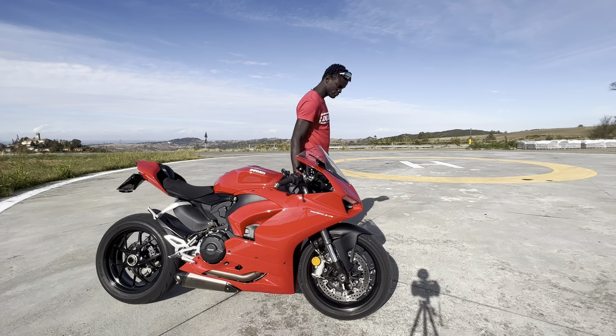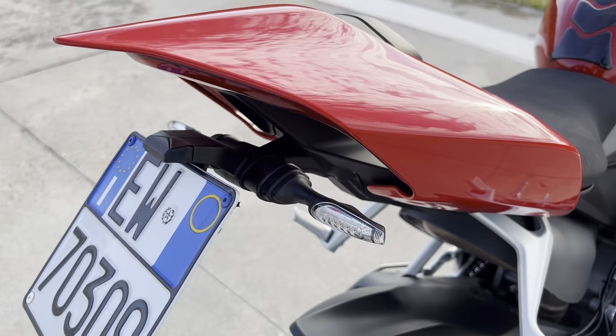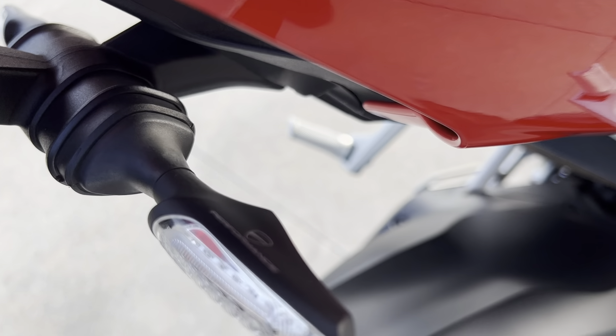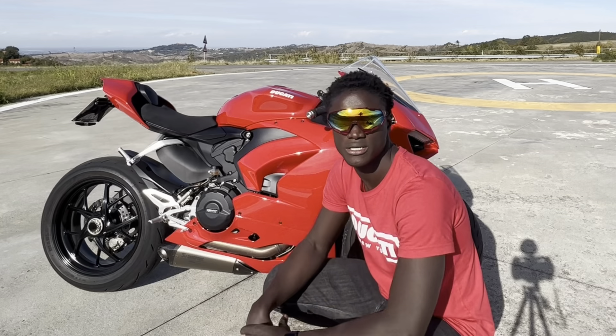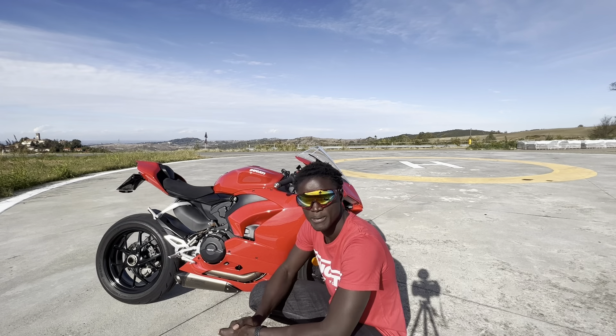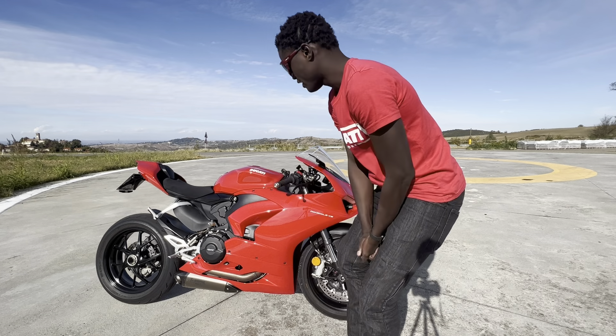The tail tidy is from Evotec Performance UK. The turn signals are Ducati dynamic turn signals. And the passenger seat delete. The bike looks amazing — have a look, guys.